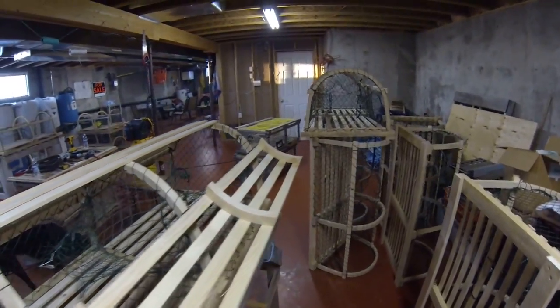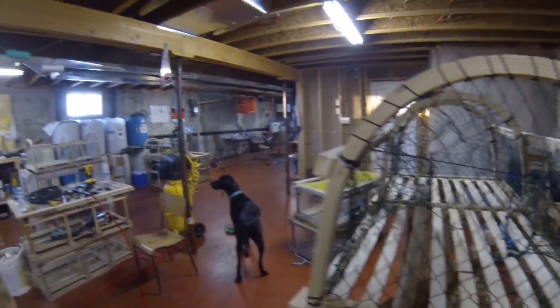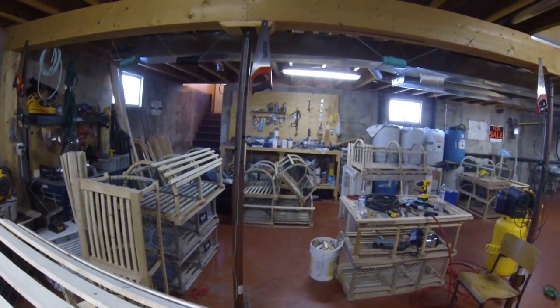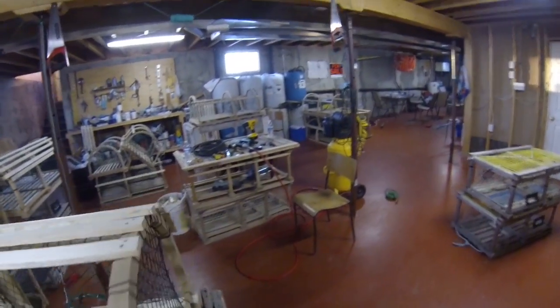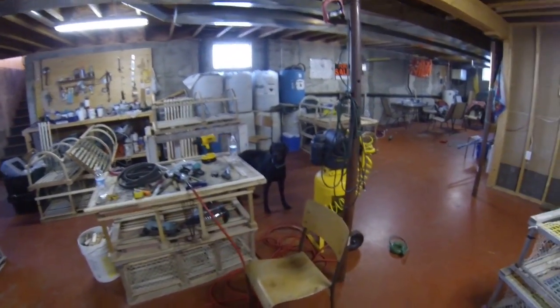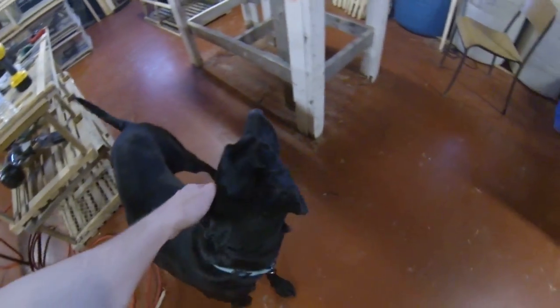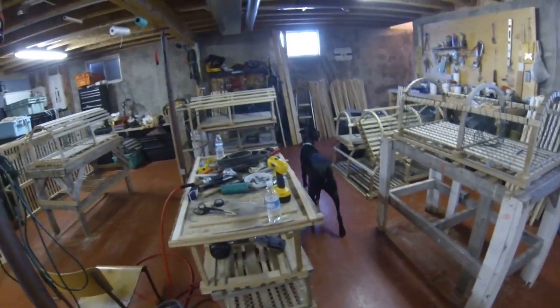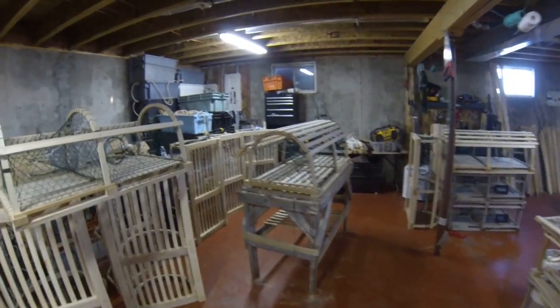Hey folks, back again — haven't made a video for a little while. Just thought I'd give you an update on what's going on down here in the shop. We just finished for the day, so we're back at the trap building. Here, here Nelson — this is my little pup from my videos last year, Nelson. He's much bigger. He's got his little lead on, not a muzzle — the vet said keep it on because he's being bad. Anyway, we're building traps here, me and Preston.